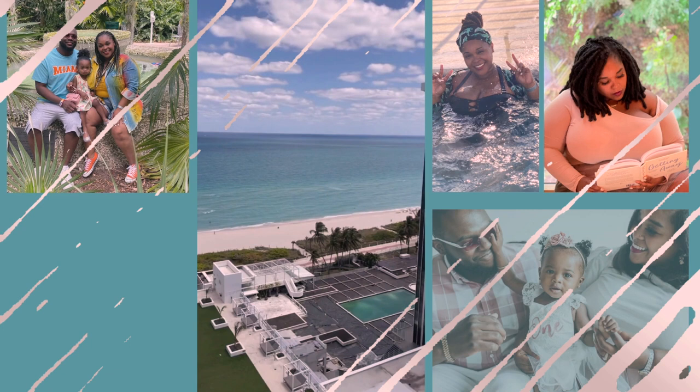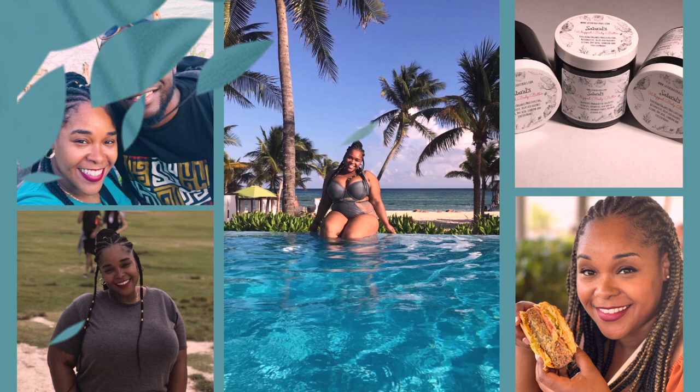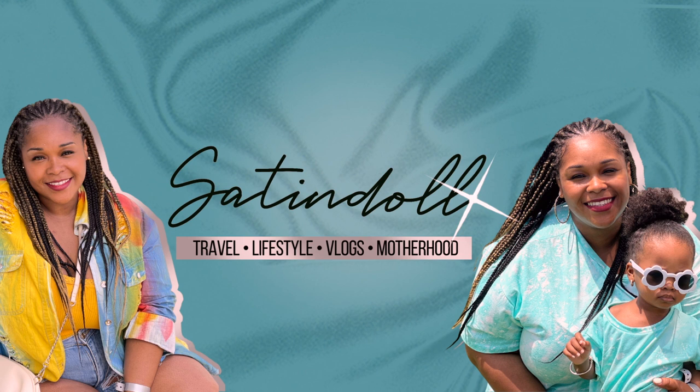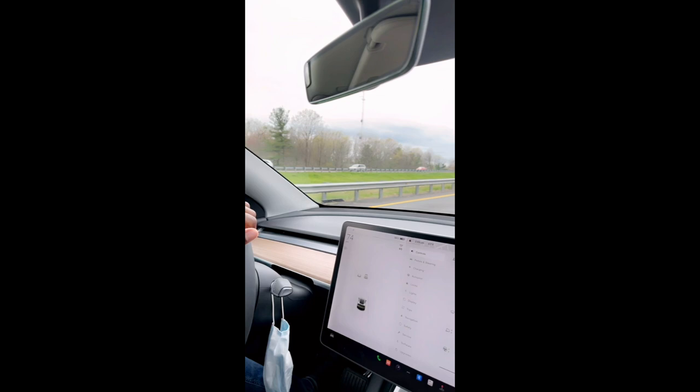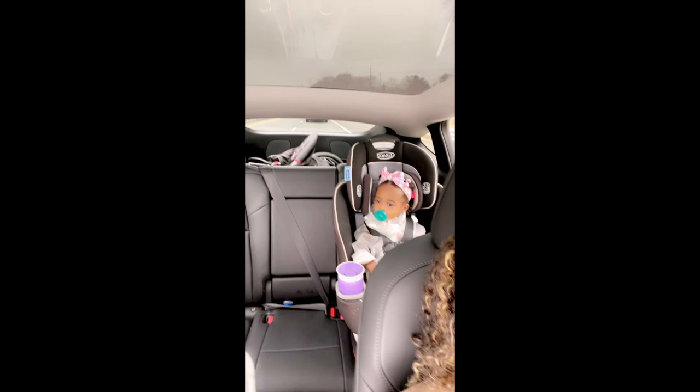It's about a 40-minute drive from where we live so it shouldn't take too long. I've been excited to bring my girl because she's been obsessed with butterflies lately. Those gas prices hit differently nowadays, so we decided to hop in the Tesla versus wasting that 40-minute drive on gas — we could use some electric power.